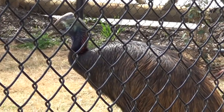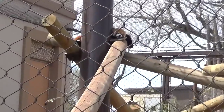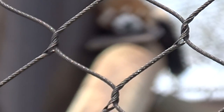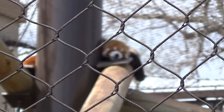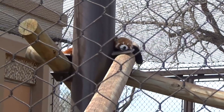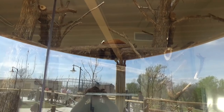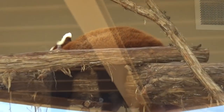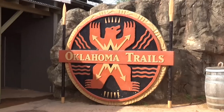Another one of my favorites at any zoo — the red panda. Unfortunately this adorable little guy is sleeping and my camera doesn't want to focus through the fence, but you can see his cute little face. There is a second red panda sleeping as well, but sleeping in an adorable pose.